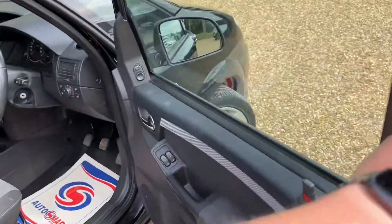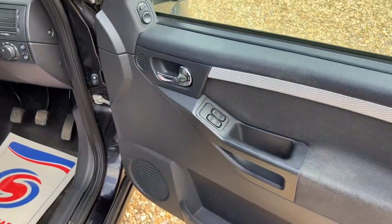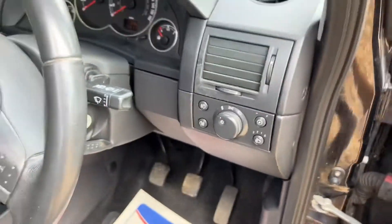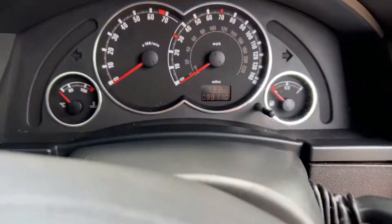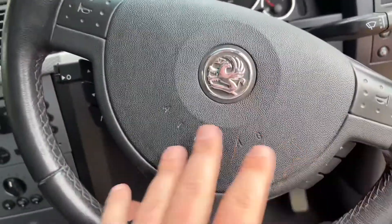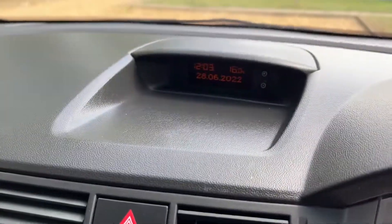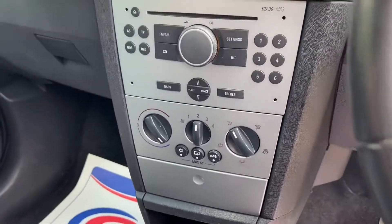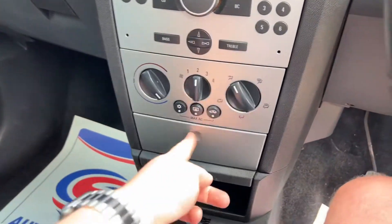You've got electric windows and mirrors. This is the Design trim level. All your lighting controls are there, 99,110 miles on the clock, multifunction steering wheel, and the correct date and time - that's good. CD, FM, and AM radio as well.